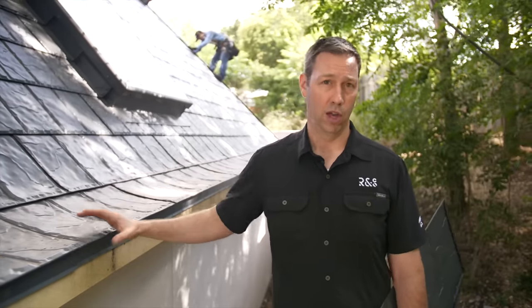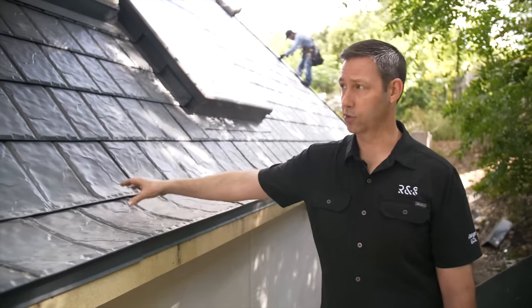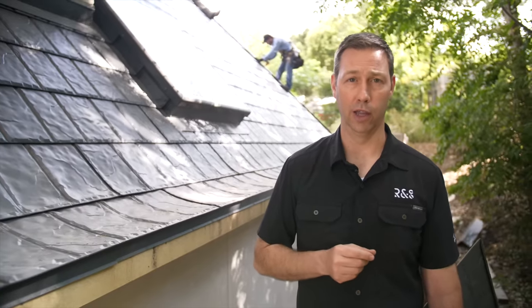You wouldn't necessarily use that approach if you're in the north. However, if you have a standard vented roof in the north, another underlayment choice to consider is Delta Fox. Or if you wanted this roof spaced over the top with an air gap underneath, you could check out Delta Trella. I've got another metal roof video using Delta Trella — I'll put a link in the description.